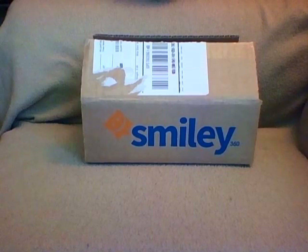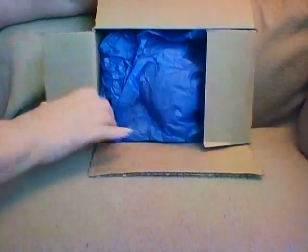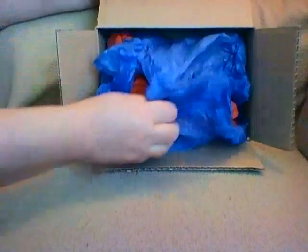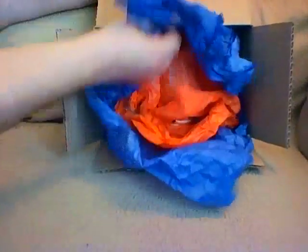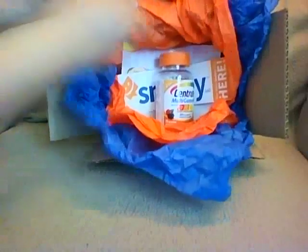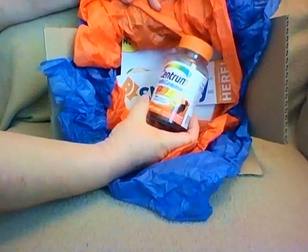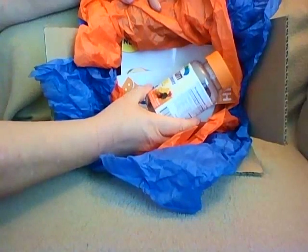For this one, I got an email saying I was approved for the multivitamin. I know what it is because I got that email. When you open it up, there it is — it's Centrum Multi Gummies for adults, 70 gummies, natural cherry, berry, and orange flavors with other natural flavors.